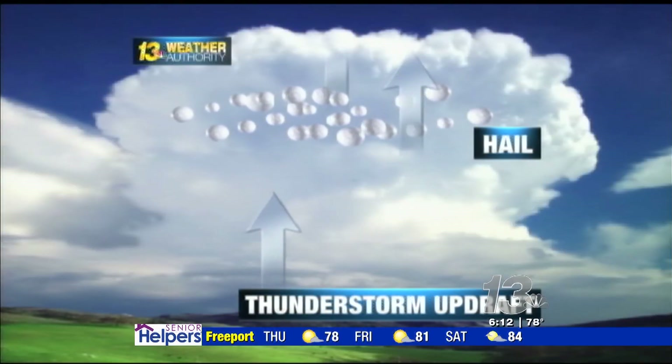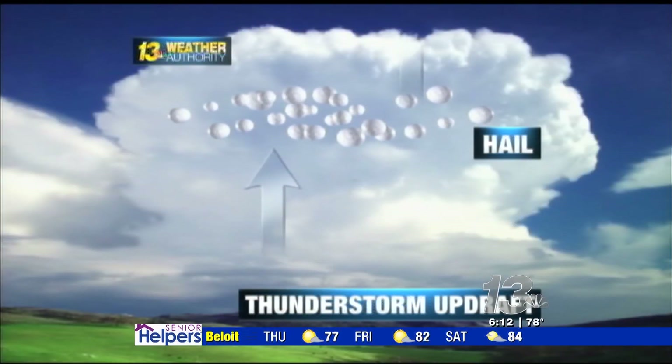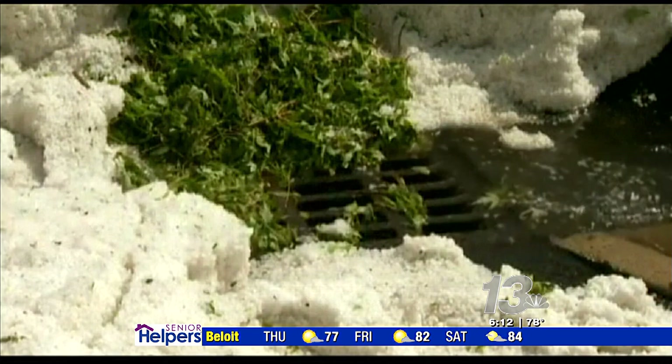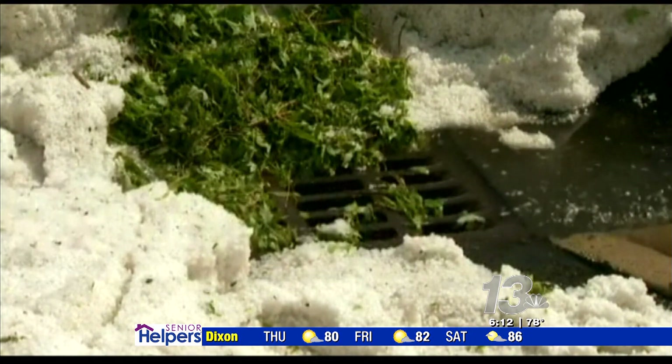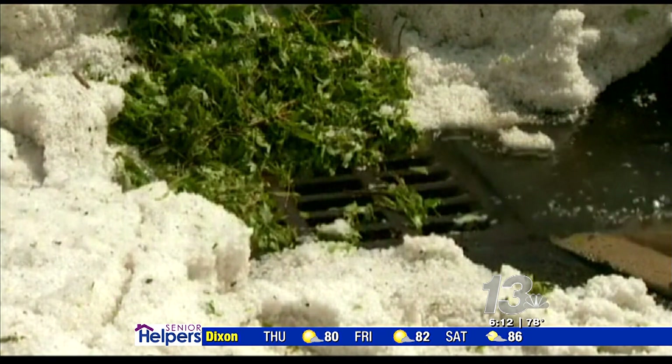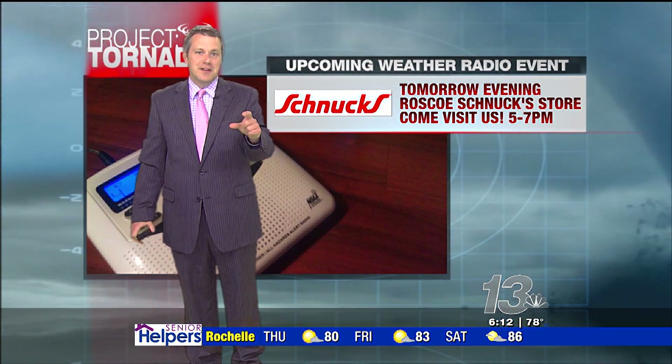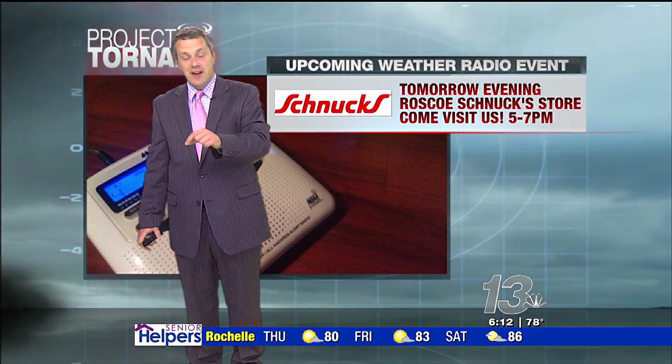When hail finally falls to the earth, it can range from pea size to softball size. It all depends on the factors happening in the sky miles above our heads. I'm meteorologist Joe Astolfi. And when the hail gets to be one inch in diameter, it is officially considered severe.